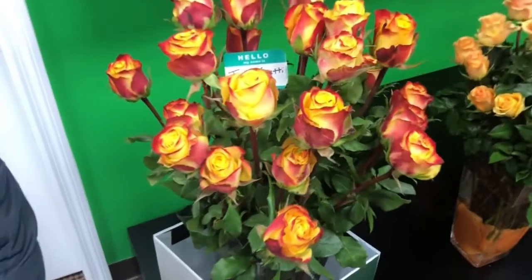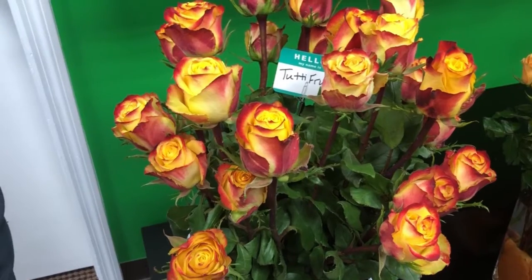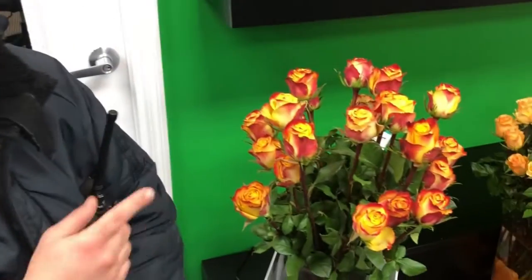Jason, how are you doing? So you're here today to review another rose variety. What variety is this, Jason? This is our Tutti Frutti rose. This is grown in-house at our Jet Fresh Flower Growers farm in Ecuador. It has a lot of great characteristics, great foliage. Winter's coming but not yet — this is great for the fall.